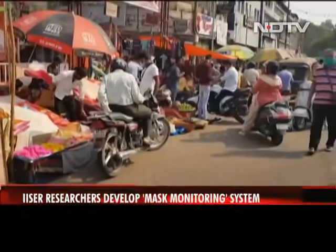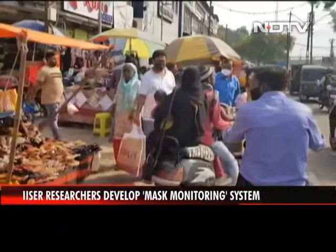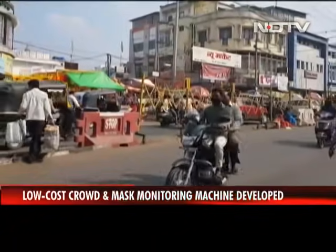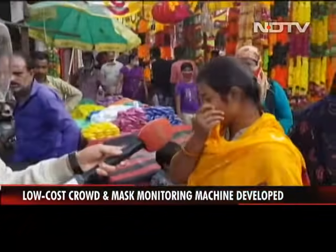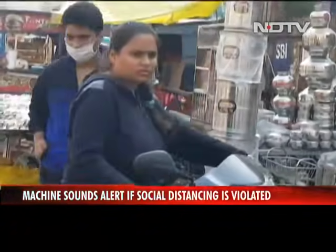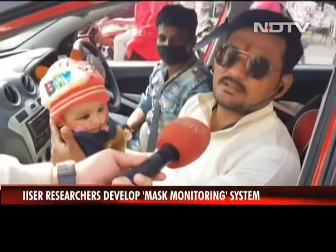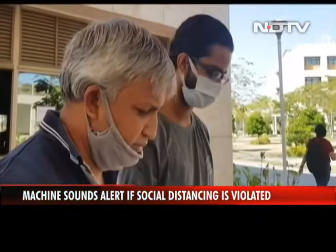Researchers at the Indian Institute of Science, Education and Research Bhopal have developed a low-cost, solar-powered crowd and mask monitoring system to prevent the violation of social distancing norms and COVID-19 protocols. The system uses artificial intelligence to ensure that COVID-19 norms are being followed.